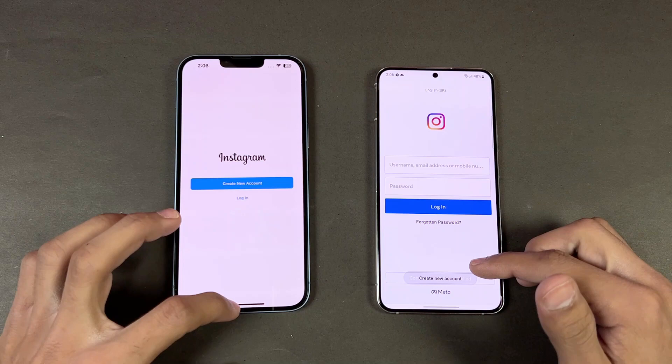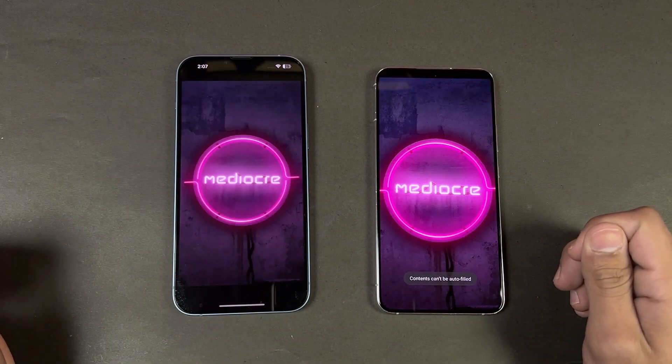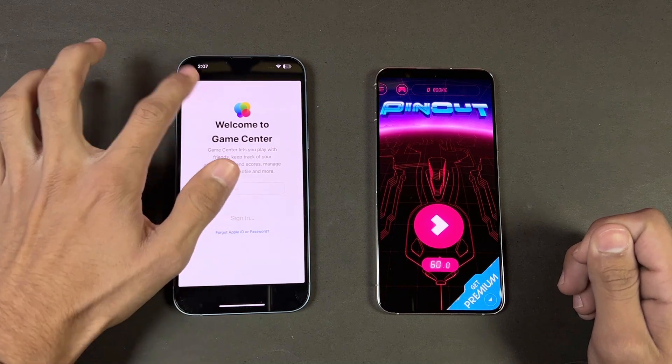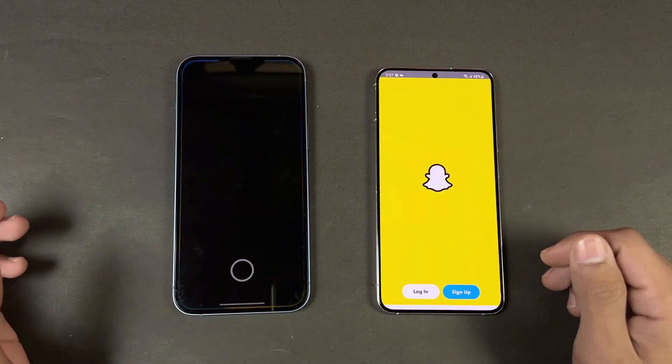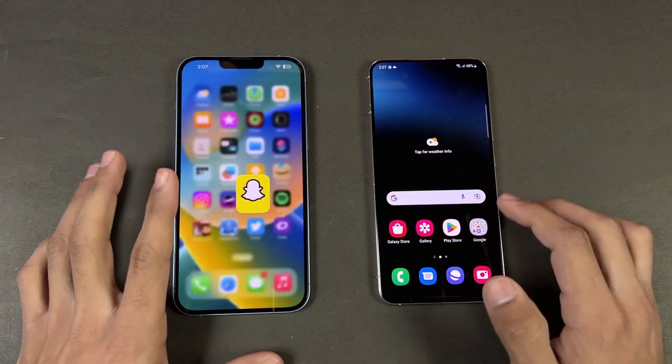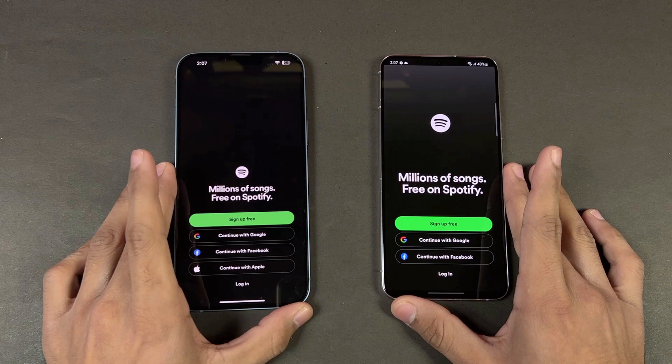Instagram is faster on the iPhone. Pinout is also very similar on both phones. Snapchat is faster on the Samsung. Spotify is faster on the iPhone.